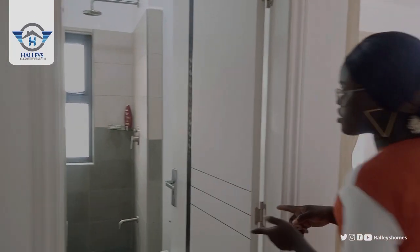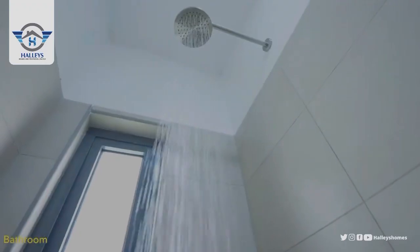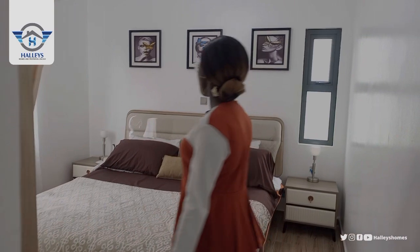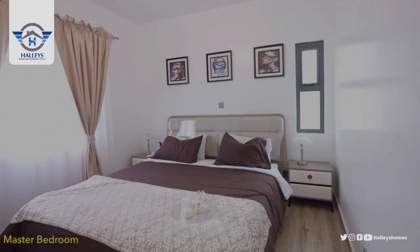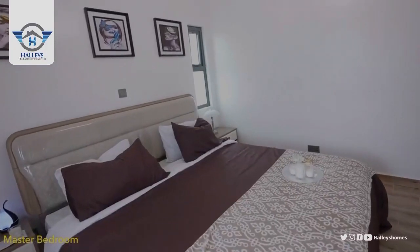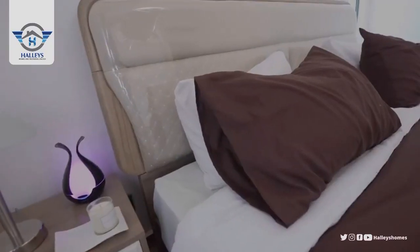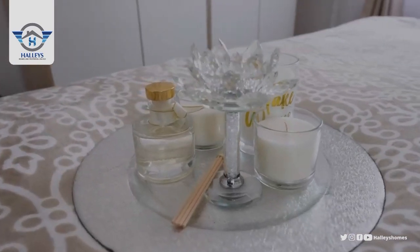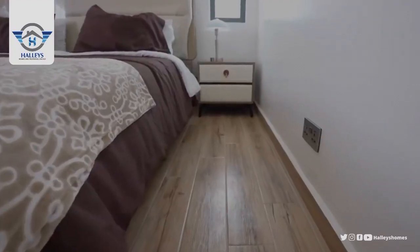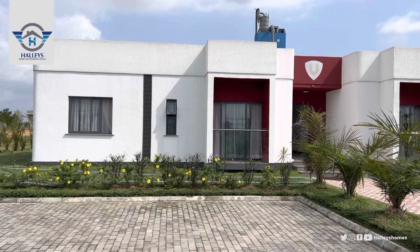Let's move to the primary suite — that is the master's bedroom. Here is the toilet for the mommies and daddies. And here is the master's bedroom — lovely. Comes with wardrobe and the AC. That's all about the two-bedroom apartment.